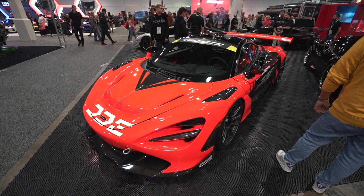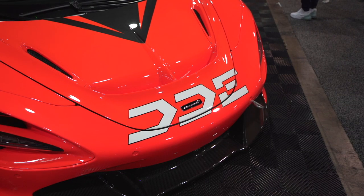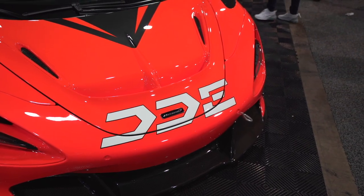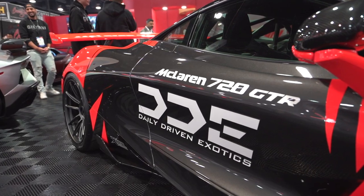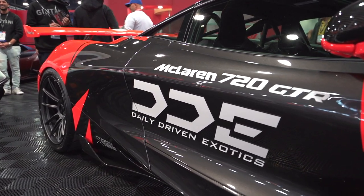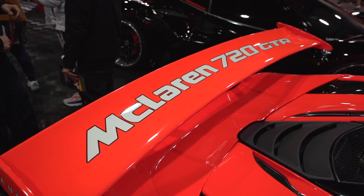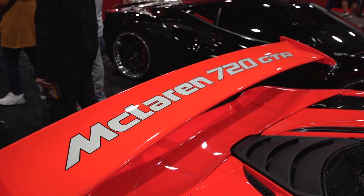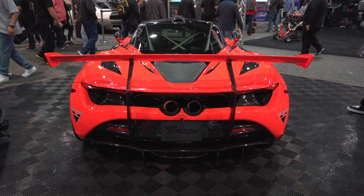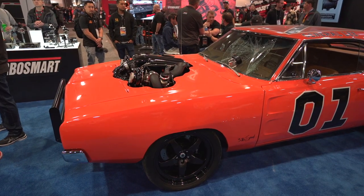Coming back with a familiar face — we have DDE's other car, the 720 GTR, as they call it. It's also sporting a traffic cone orange and gray design, kind of like the Lark livery from the F1 GTR. This also stole the show at the Jintani booth. A subscriber said it's over 1,300 horsepower, and I believe it. This car was crazy to see in person — sporting a huge wing and center exhaust, it's a real spectacle. Thumbs up to DD for this one.